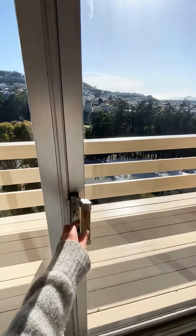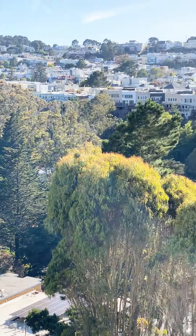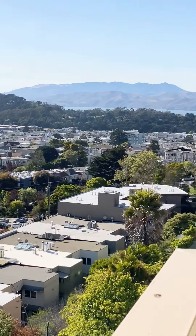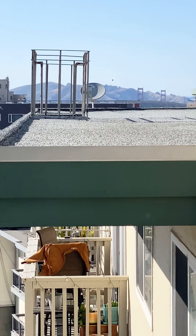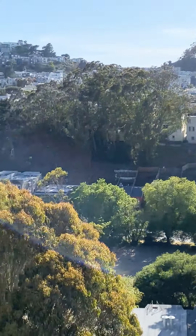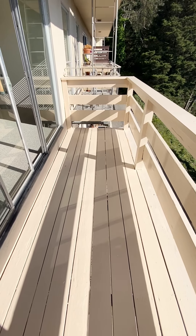These glass sliding doors lead out to the balcony. You can see the view of the Pacific Ocean, city views, and peekaboo views of the Golden Gate Bridge. Here's another view of the private balcony.